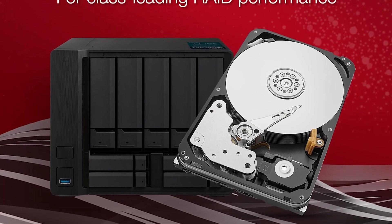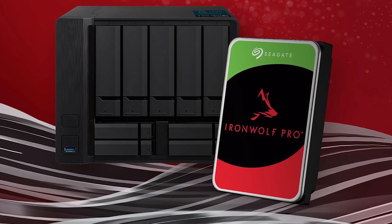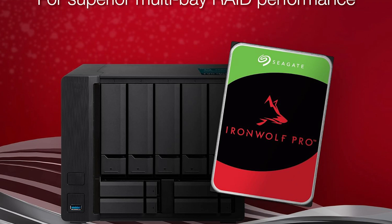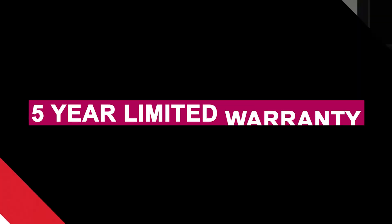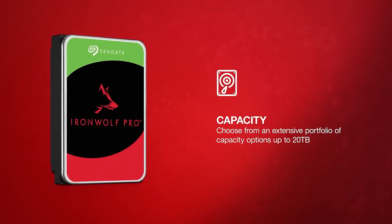Its health monitoring system, IronWolf Health Management, actively safeguards your data by offering prevention, intervention, and recovery tips in supported NAS systems. What truly sets this drive apart is Seagate's added peace of mind — a five-year limited warranty plus three years of rescue data recovery services, covering unexpected failures with zero-cost professional recovery.